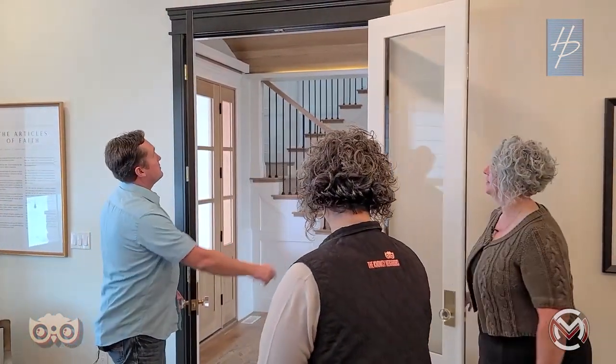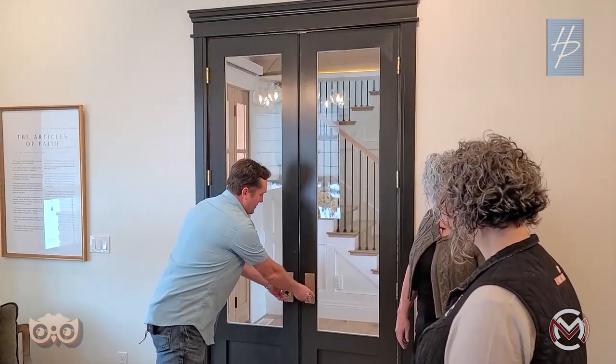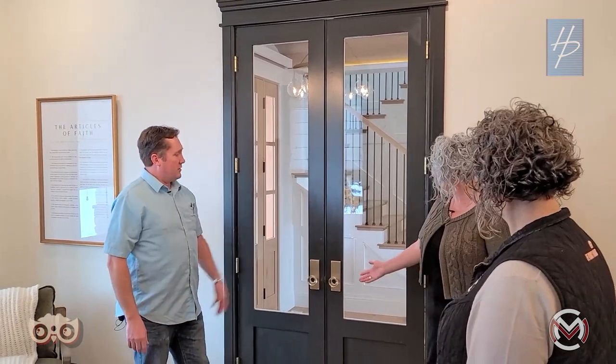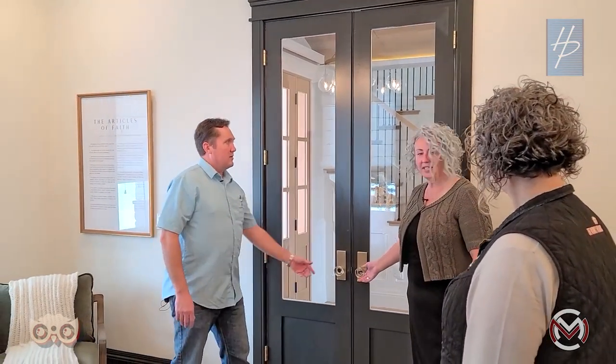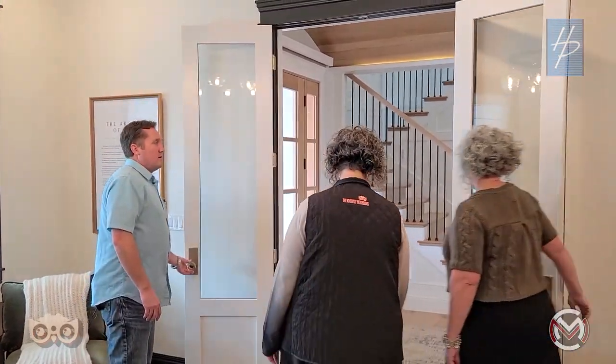The doors close and the glass knobs are a beautiful detail — modern yet vintage. The glass knobs are really cool. Let's keep moving.